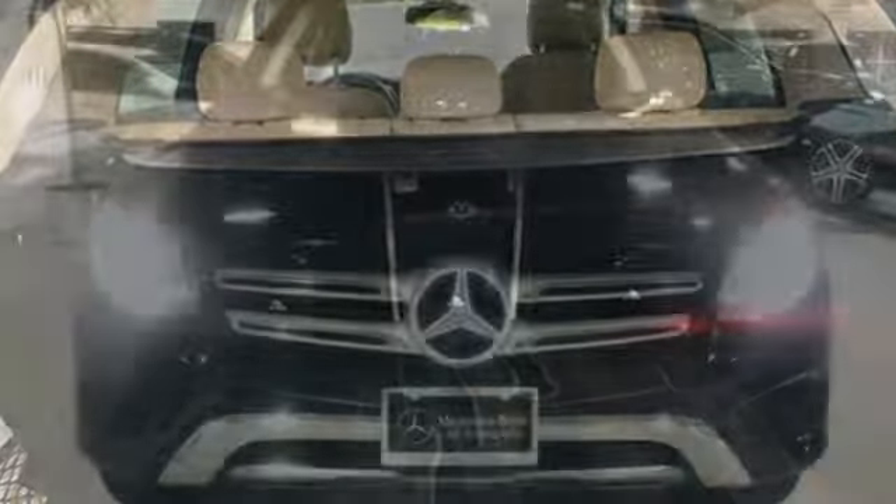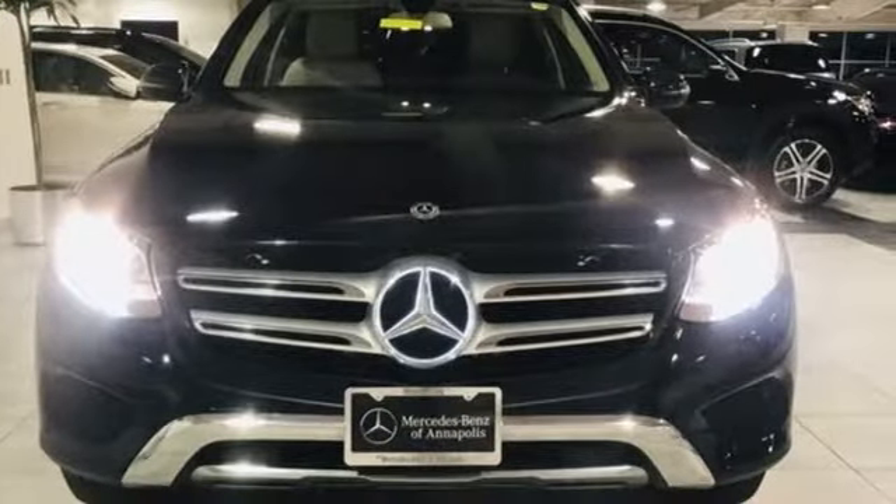To get the best, get a Mercedes-Benz. You'll never know until you try. Test drive it today.